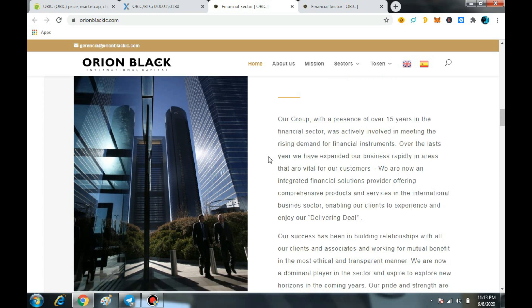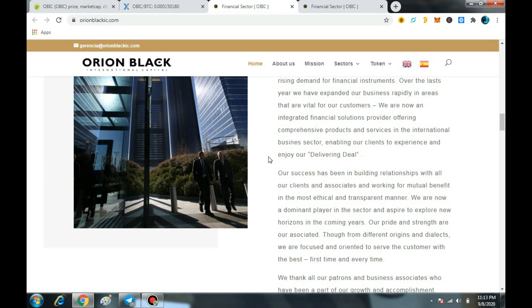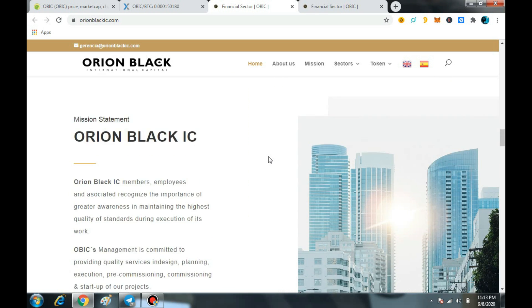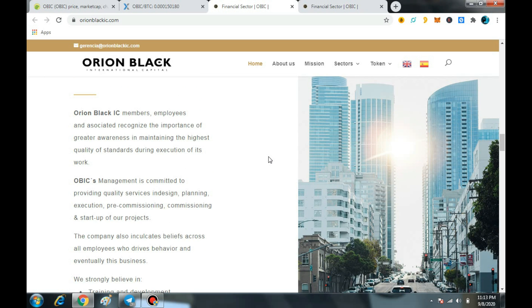Now we are going to talk about the key features of OBIC. First of all, they will help you in the financial sector — private banking, commodities, trading, consulting services, wholesale, paymaster services, cryptocurrency, and also training.